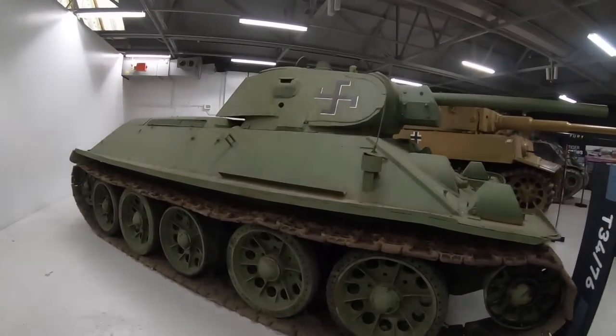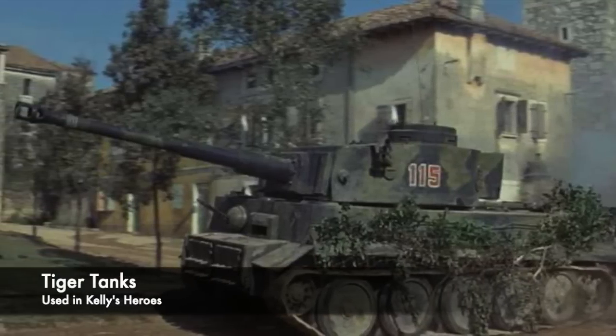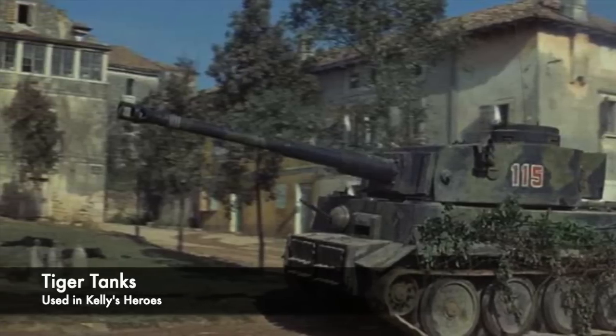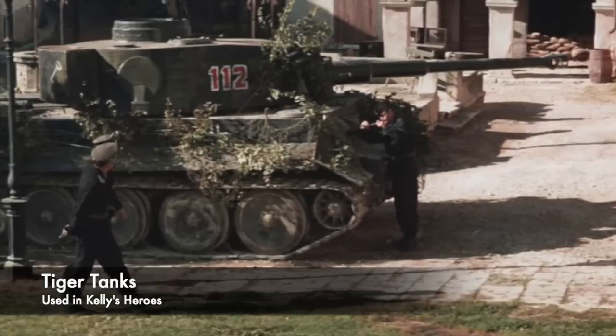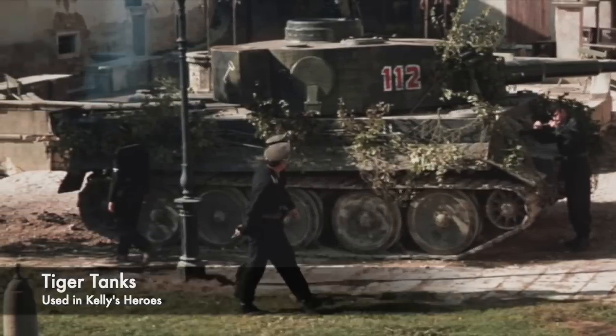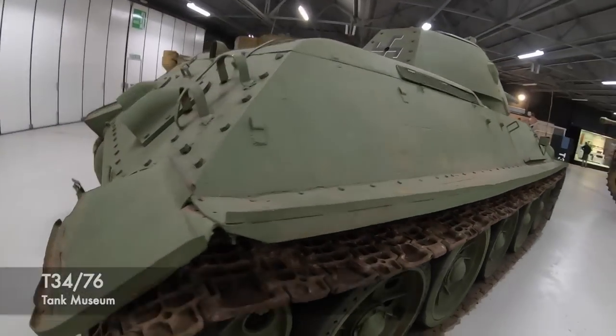One example is in the film Kelly's Heroes, where the Tiger Tanks used were T-34s modified to look like their German counterpart. Keen tank enthusiasts would see that the suspension of these vehicles used a modified Christie suspension, as opposed to the more elaborate wheels that the Tiger used. So for decades T-34s had been used to masquerade as Tiger Tanks during filming.